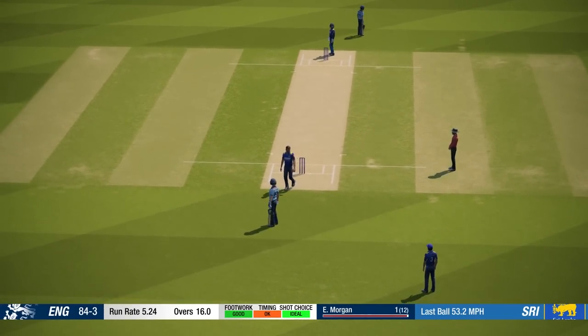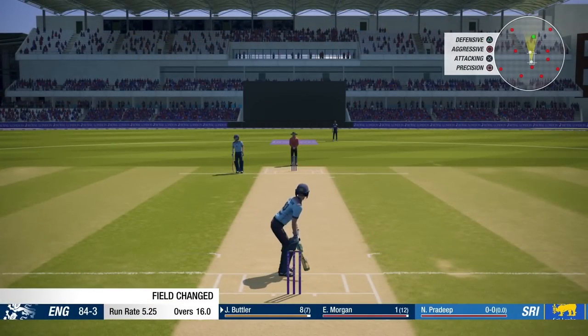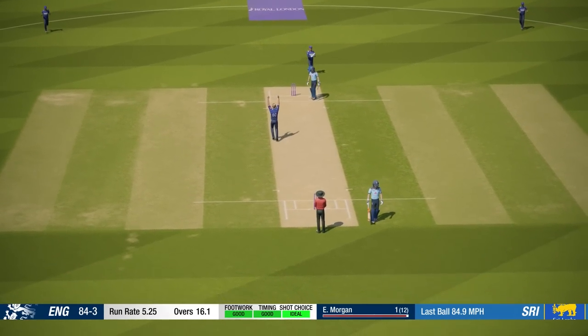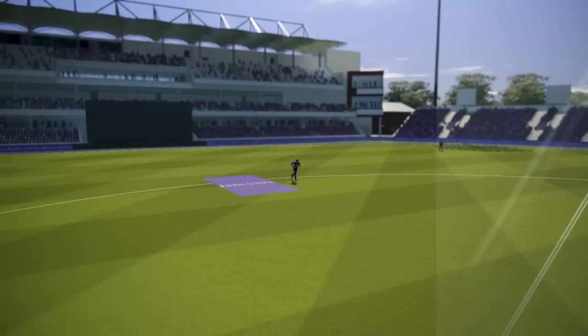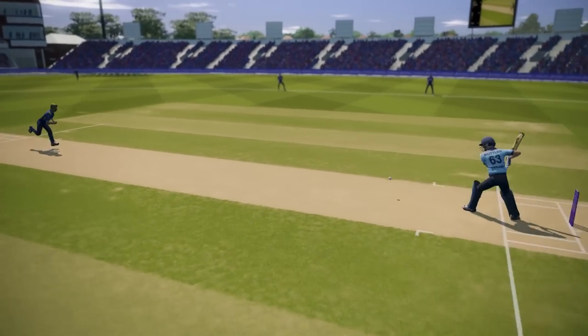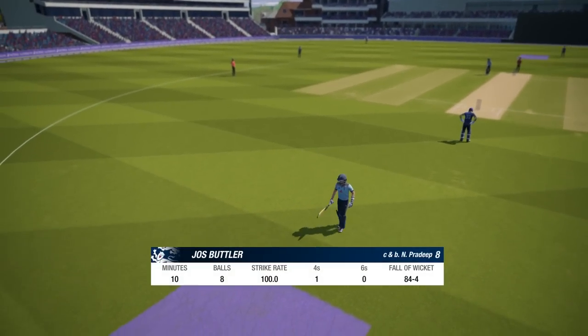That was a good one for the bowler. Can you believe it? What a catch that is. All we were doing is playing it straight back and down the ground, but unfortunately it was slightly in the air. Great catch, great reactions, and a key man is gone.